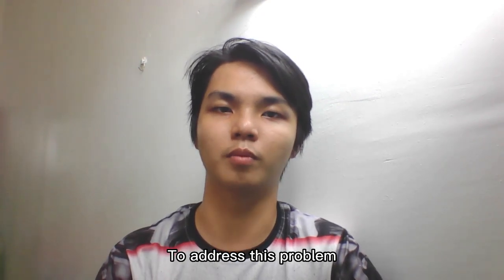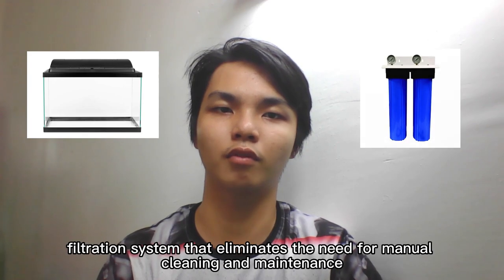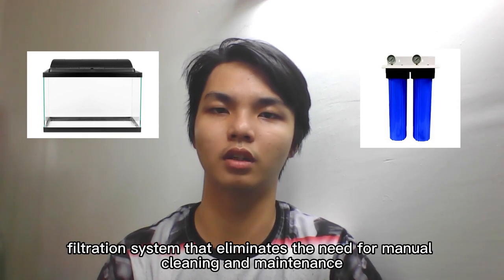To address this problem, I have developed a self-cleaning fish tank with a built-in filtration system that eliminates the need for manual cleaning and maintenance.